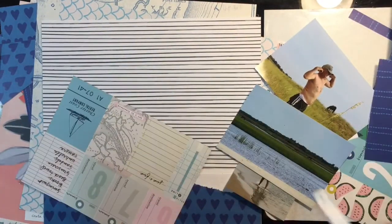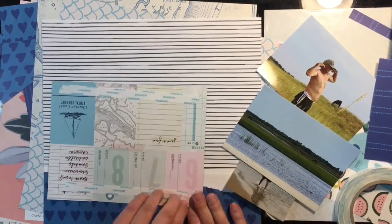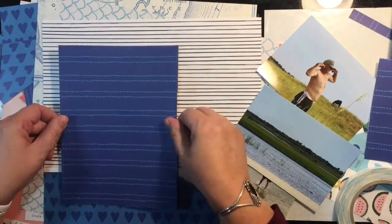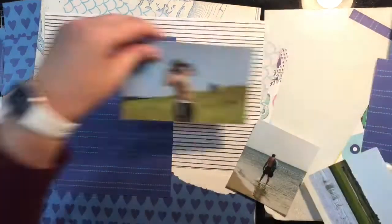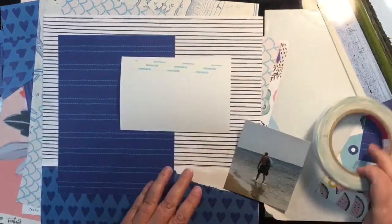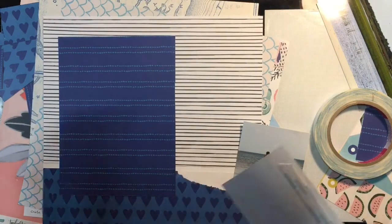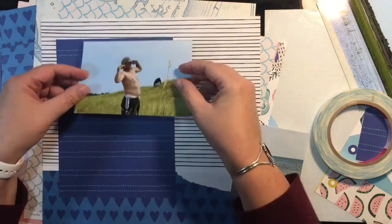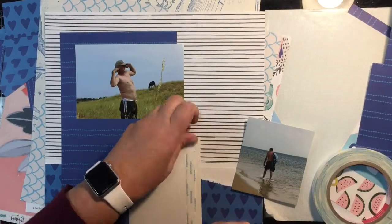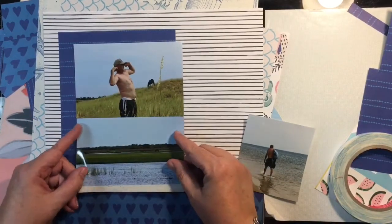It was a pretty cool experience — we went looking for seashells, had a great lunch, and the horses are just beautifully walking around free. I'm going to have the one of my husband hamming it up with the horse behind him, then below another picture of the horses standing off in the distance, and then the smaller one I cut down to 4x4 will be of him walking along the beach.